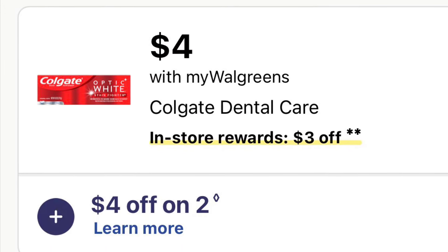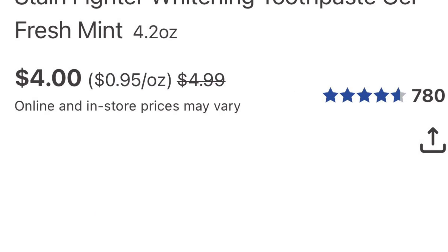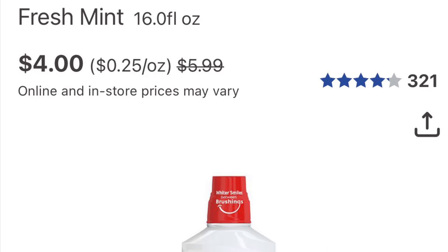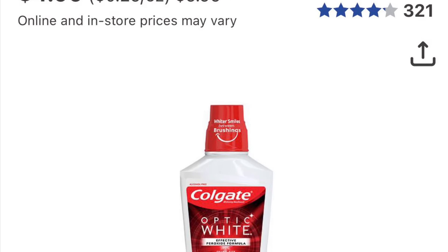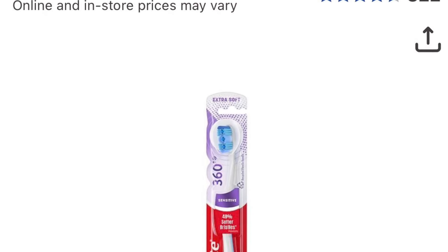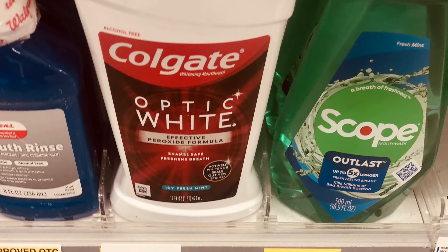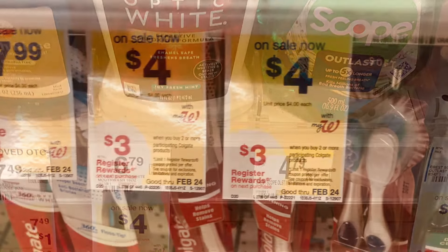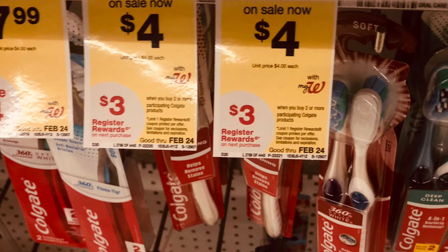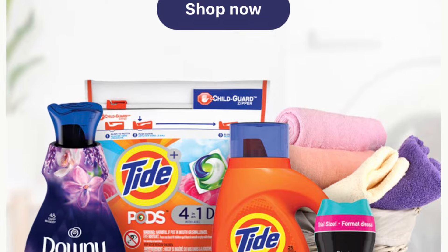Colgate this week is on sale for $4 and it's buy two get $3 back. Pick up two of the $4 ones — that's $8. Use a $4-off-two coupon and you'll pay $4 and get $3 back. You could pick up the mouthwash and the toothbrush, which is what I did. I did it a couple of times because I had two $4-off coupons, so I did separate transactions and got four items.